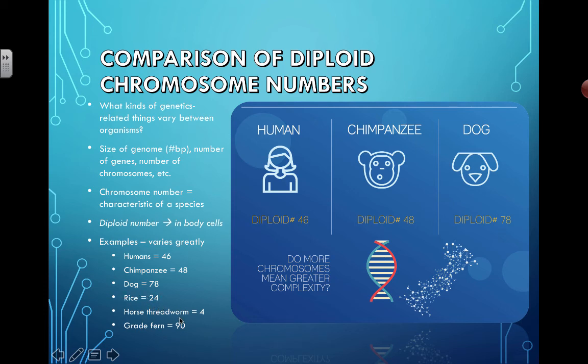The horse threadworm has only four chromosomes. And grapes have 90 chromosomes — way more than us. Does that mean they're secretly thinking little fruits taking over the world? No, it doesn't mean anything. It just means they happen to have 90 chromosomes as their diploid number.